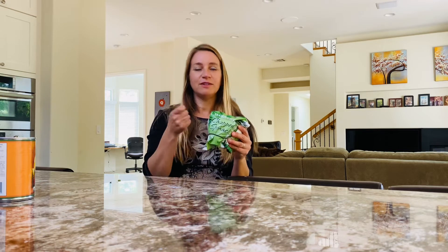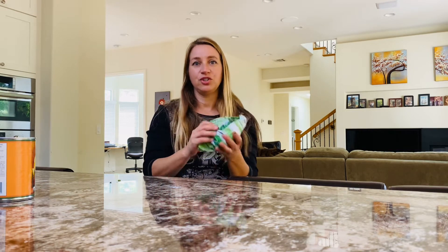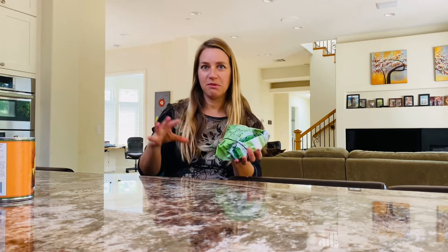My go-to when I just want glowing and clear skin is spinach. Sometimes it just takes one spoonful — you can add it to a shake, which is what I usually do, mixed with some berries.